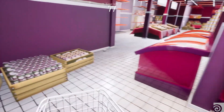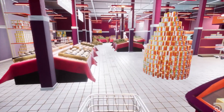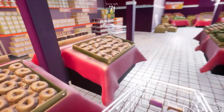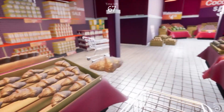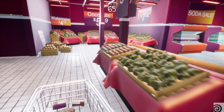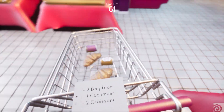Panic Shopper is like the most common stressful situation everyone finds themselves in, which is that last minute shopping when you know they're closing in five minutes. It's a really stressful game and a lot of fun, with a lot of replayability.